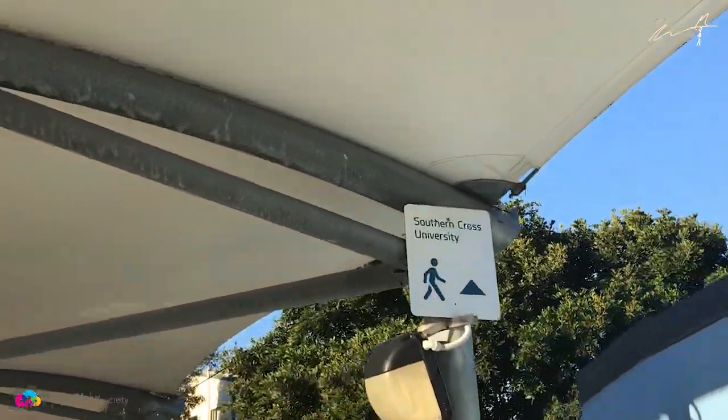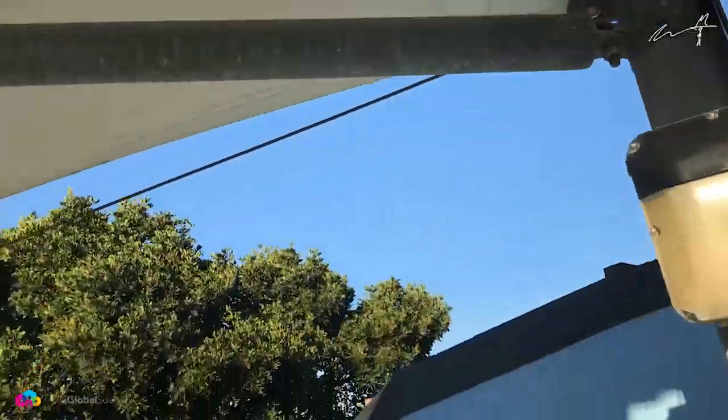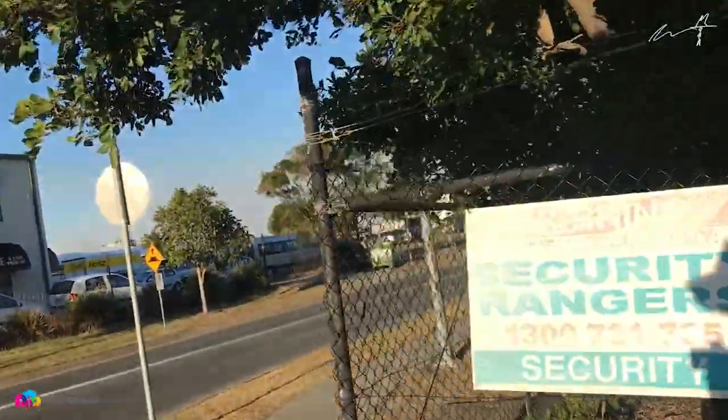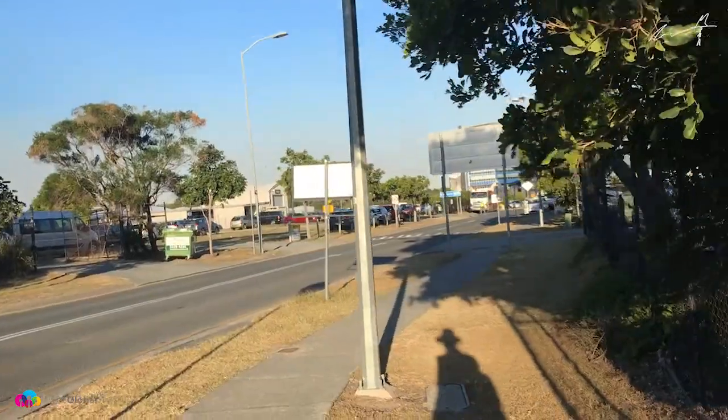Looking out of the airport, there it is — Southern Cross Uni, just this way, around the corner. And there it is.